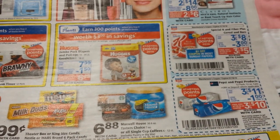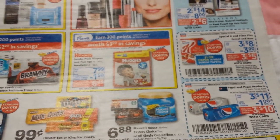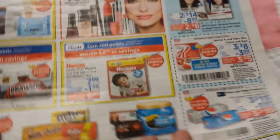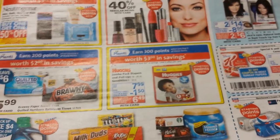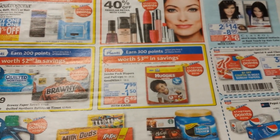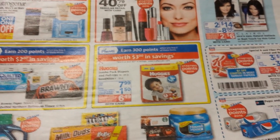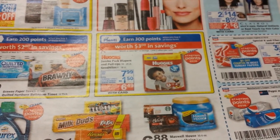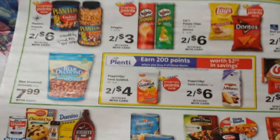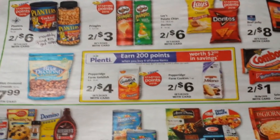I would buy diapers at this price even if my sister didn't have a two-and-a-half-month-old baby. So hopefully the Catalina offer is going to work out — that's the only thing that makes me nervous about the deal. I hope it does, because I asked the store to order a whole bunch of packages of diapers. So that deal would use up one of your Starting Points offers — spend $30, get back a thousand.